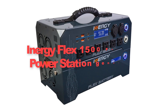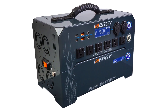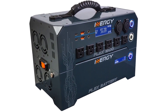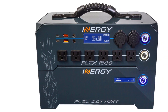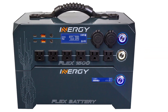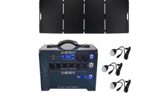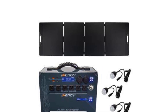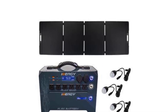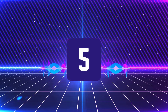Fourth, we have the EnergyFlex 1500 Portable Power Station Generator. It is a game-changer in the realm of off-grid power solutions, offering unparalleled flexibility and scalability. With its modular design, the Flex 1500 allows users to customize their power setup according to their specific needs, whether for camping trips, remote work setups, or emergency backup power.